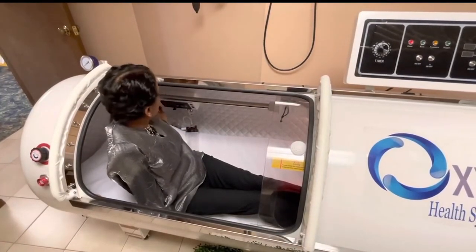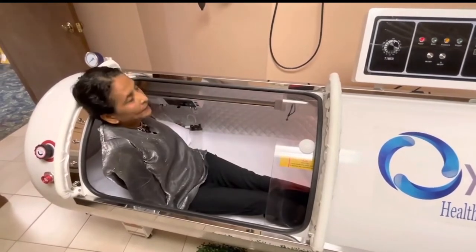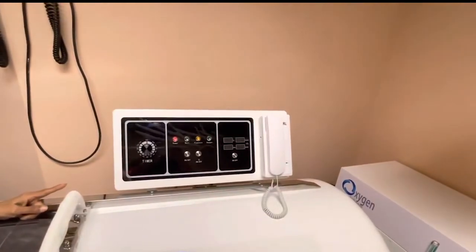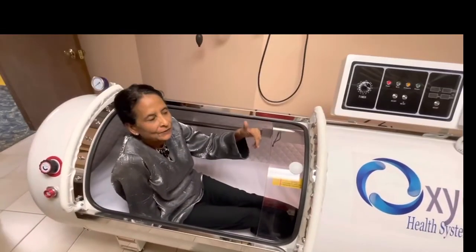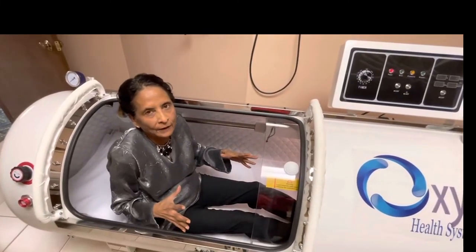There's also an intercom button. So if you have any issues or questions, there's a button on the intercom and it would ring on the phone, and the person outside can take the phone and communicate with you while you're in the chamber.